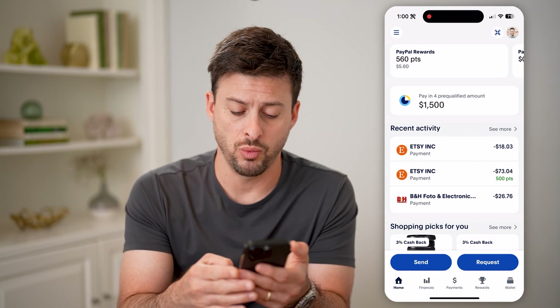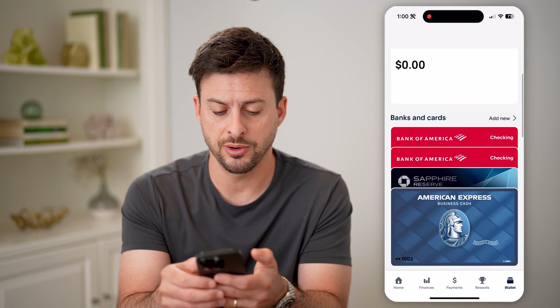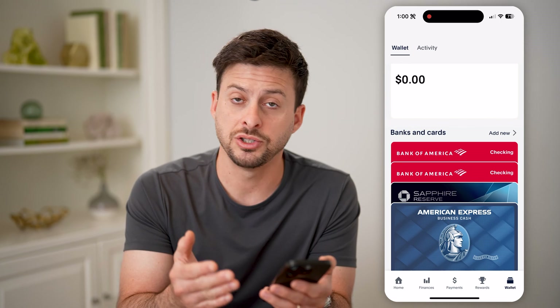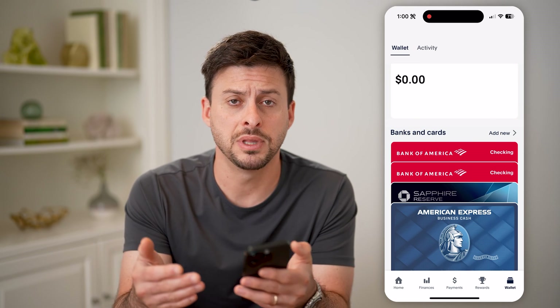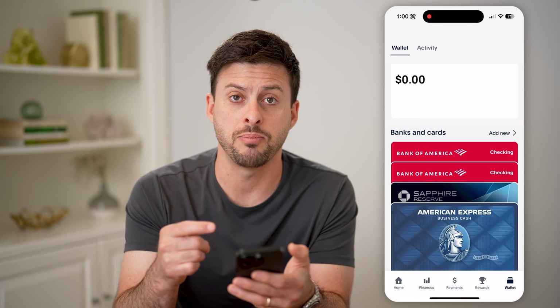The first one is we're going to tap on wallet at the very bottom right, and you want to see under banks and cards if there are any debit, checking cards, or maybe credit cards that are linked to your account. If you have linked them, then most likely your account has been verified because you have a payment method.